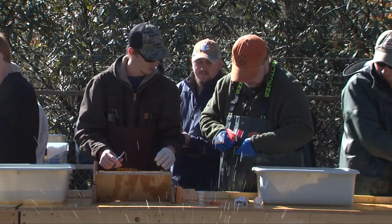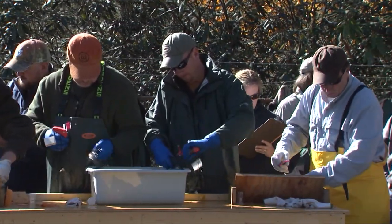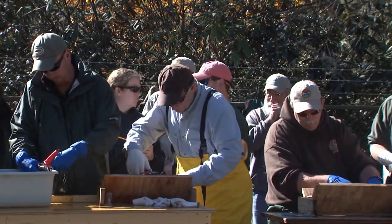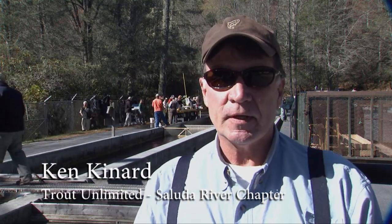We are partnering with the Saluda chapter of Trout Unlimited. They are helping us by volunteering to tag fish at the Wahala Fish Hatchery and also by providing rewards for tag returns. We are going to give $3,000 a year to help with the study and to give everybody a cap who turns in a tag, to encourage people to be responsive to the returning of the tags. We will also look at assisting DNR in any other ways we can.